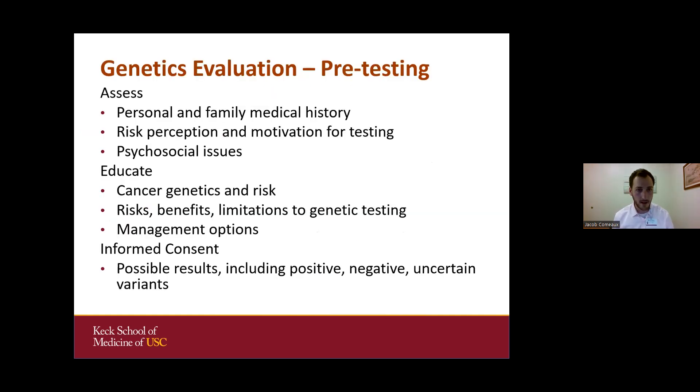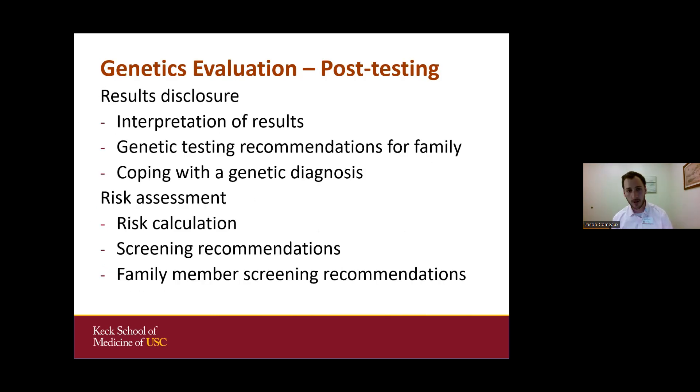Seeing a genetics provider usually involves a two-visit structure. In the pre-test visit, we collect personal and family history, understand concerns, educate on genetics and risks and benefits of testing, and discuss types of results we might get. If patients provide informed consent, we order testing. The post-testing visit might involve calling someone to explain negative results and recommended screening, or for positive results, providing further counseling, helping them cope, doing a risk assessment, and recommending testing for family members as appropriate.